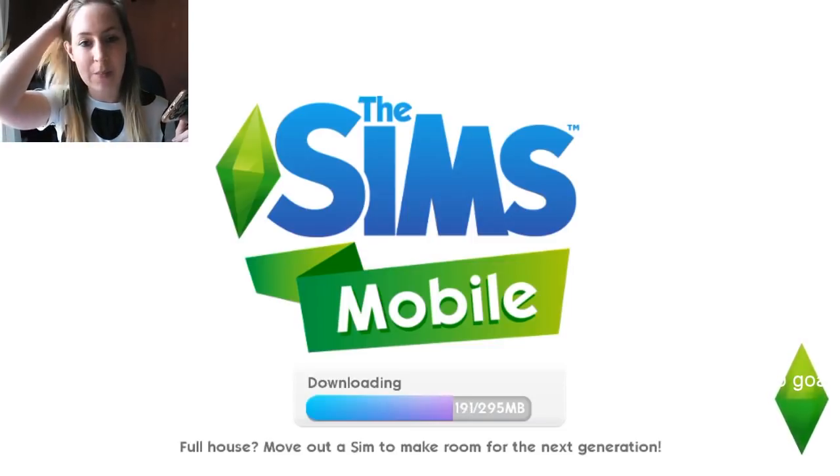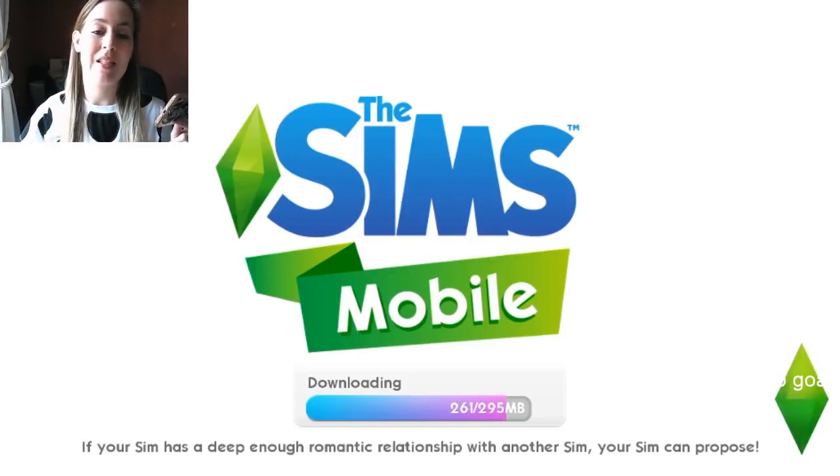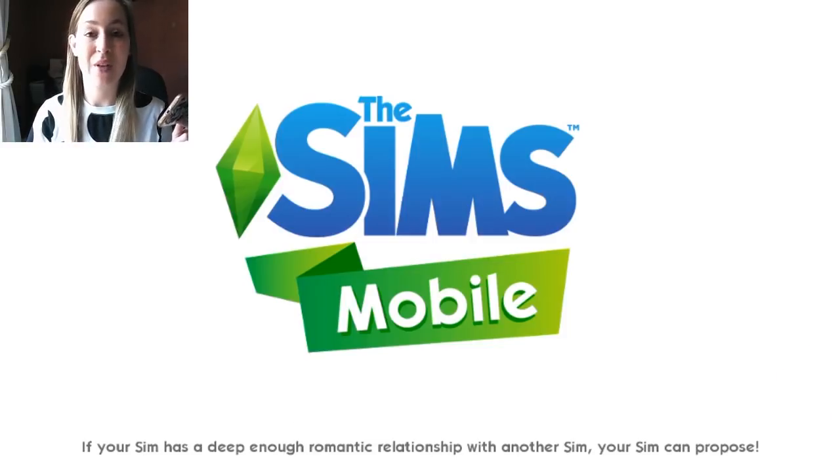So it says welcome to our first ever patch notes for The Sims Mobile. We've heard your request for patch notes and we're eager to begin sharing more updates on new features and improvements being made to the game. Below is a highlight of several exciting updates happening in version 10.0.0, now available for download.